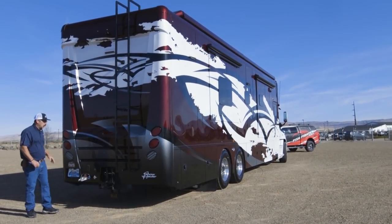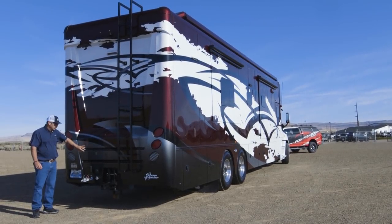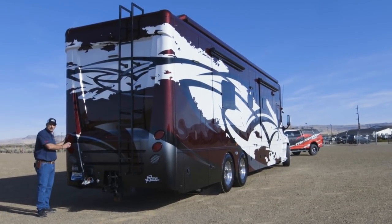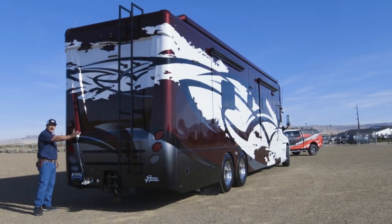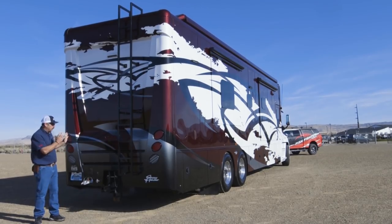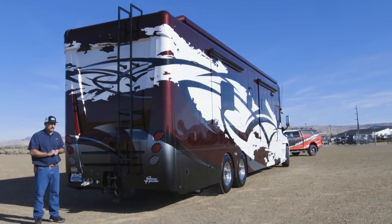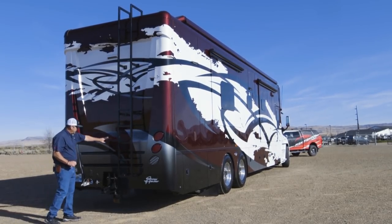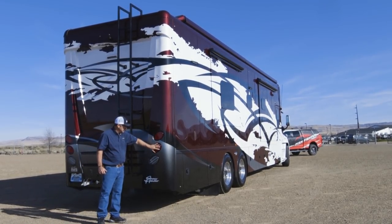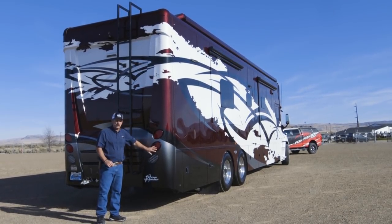Here we are at the back end of this beautiful Show Hauler. On this particular coach we went with their fiberglass rear cap — you can also get it in a flat cap, but we really wanted to make a statement and showcase what we feel is the best of the best they have to offer. You'll see there's a third rear brake light up here. Real nice easy-to-change LED lights, though in reality you should never have to change them because they're LED.